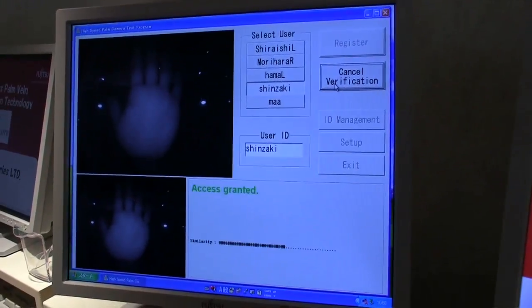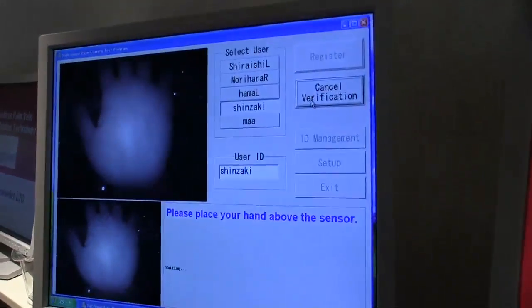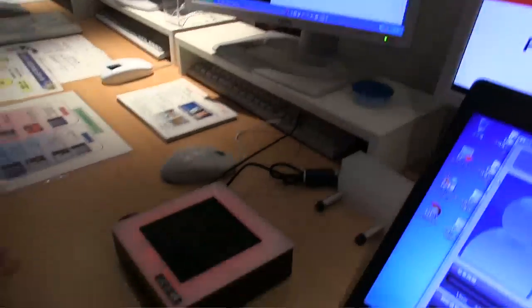In this system, you have stored a template of your palm veins. Then the program announces whether or not there is a match. So that shows access denied — this red color means access denied.